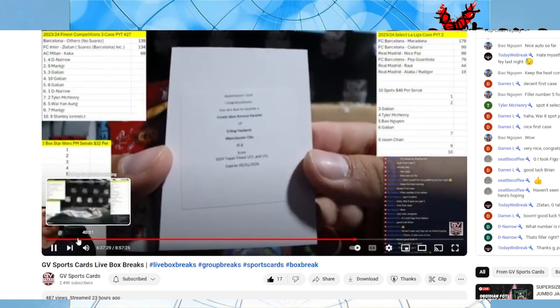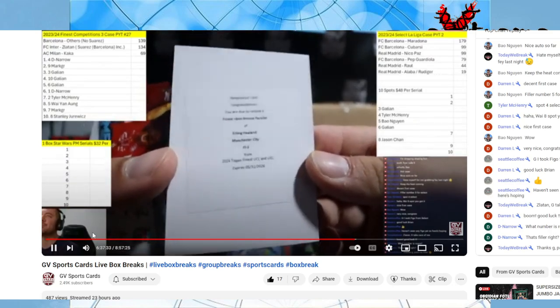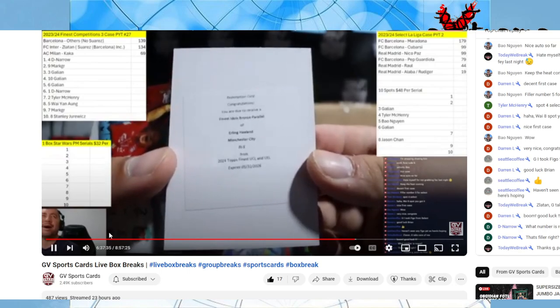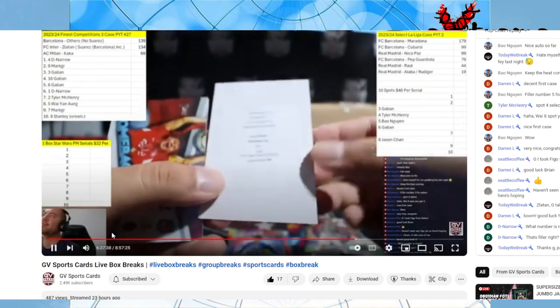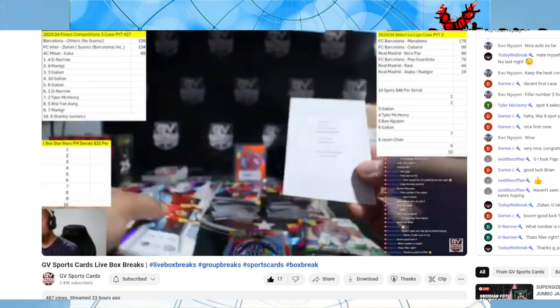Erling Haaland City Idols — wow, I got the bronze! That is going to be extreme.